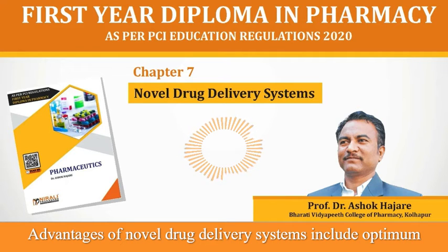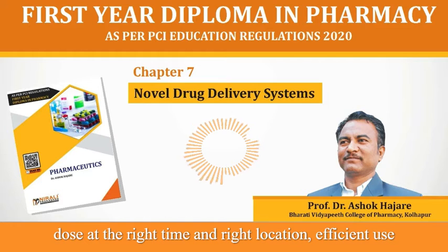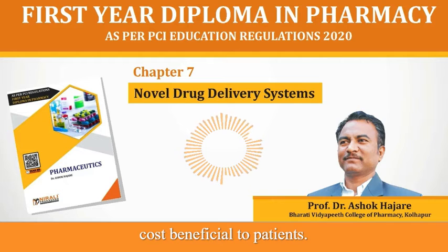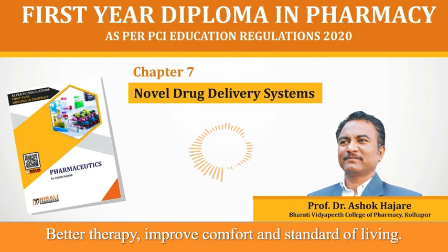Advantages of Novel Drug Delivery Systems include optimum dose at the right time and right location, efficient use of expensive drugs and excipients, and reduction in production cost beneficial to patients, better therapy, improved comfort and standard of living.